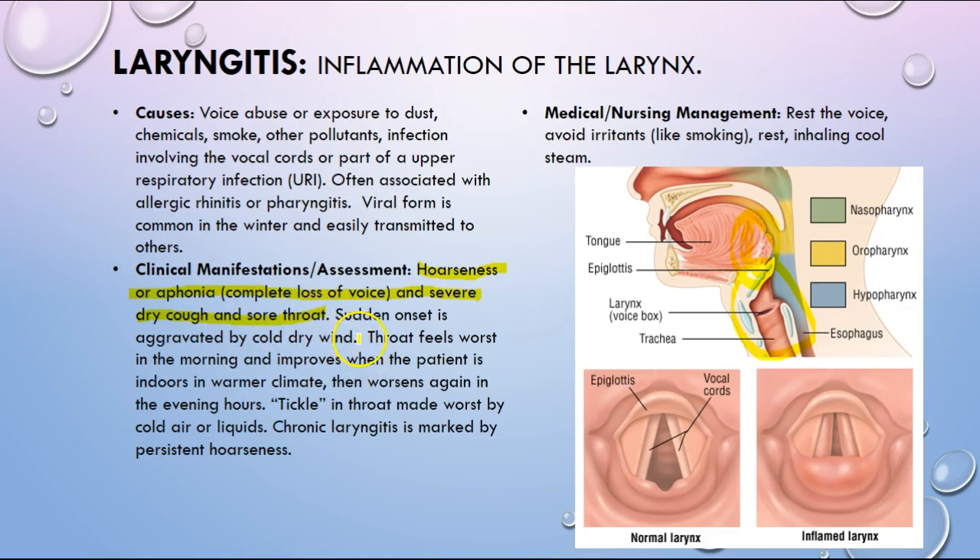Onset can be aggravated by cold dry wind. Patients can have a sense of tickling in their throat made worse by cold air and liquids, and symptoms can get worse in the evening hours. Symptoms seem to improve when indoors in a warmer climate. Chronic laryngitis is marked by persistent hoarseness. Treatment is resting the voice, avoiding irritants, and inhaling cool steam to moisturize the area.